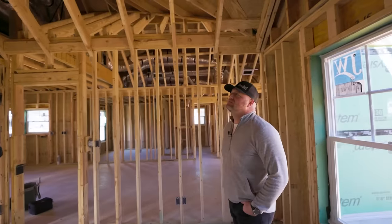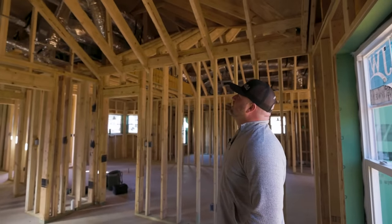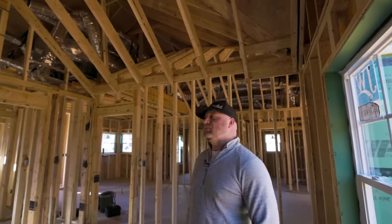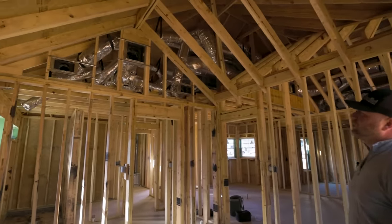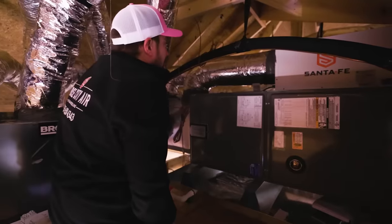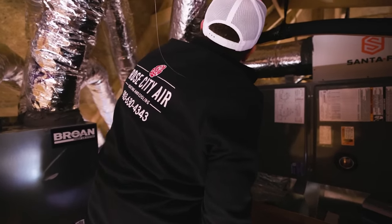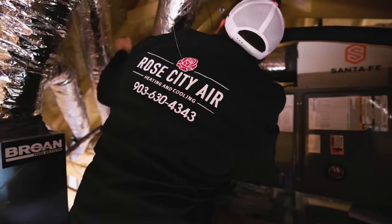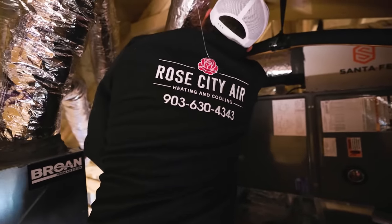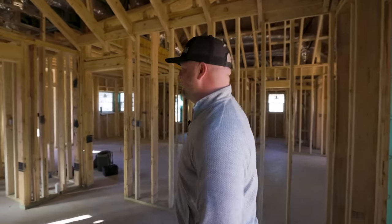Talk to me about your attic — it looks like you're setting up for a conditioned attic. That is correct. Everything will be in the conditioned space. I had the guys over at Rose City AC — they're just phenomenal. We went with an upgraded system, something they had to engineer — somewhat new for them on the residential side, as no builders here in East Texas really want to spend the money. Let's go find Will from Rose City.